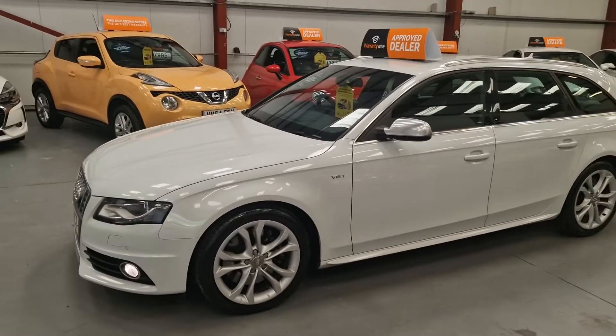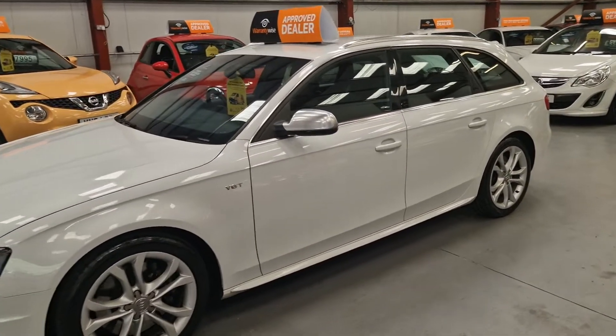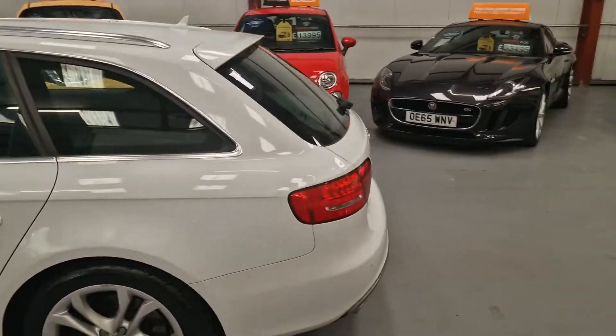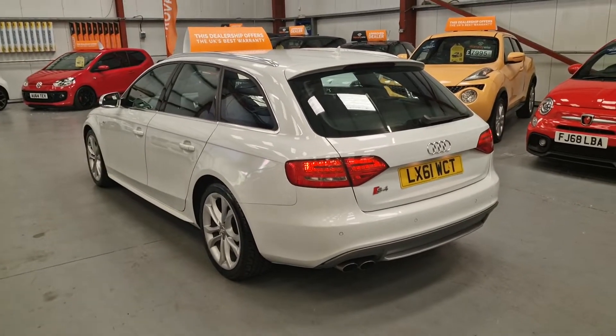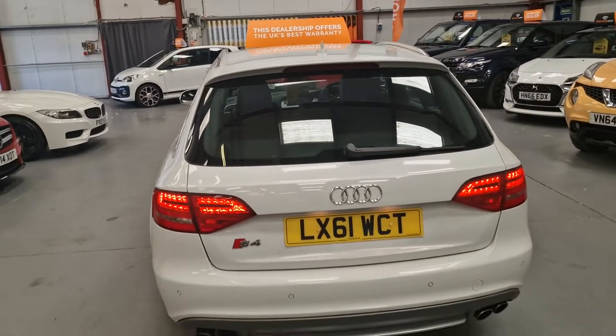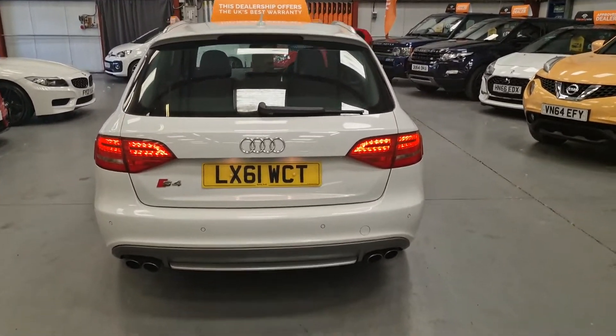The car is original from factory, so it comes with the original alloy wheels and the nice bigger brake calipers — the S4 calipers. Always nice to see these standard; you know they haven't been molested and have had nice previous owners. The exhaust system is all standard as well.